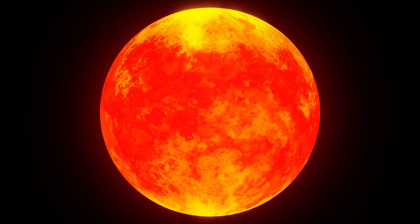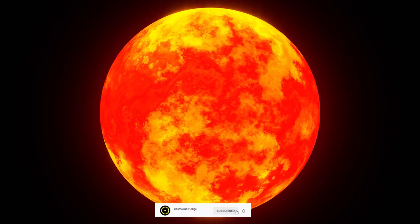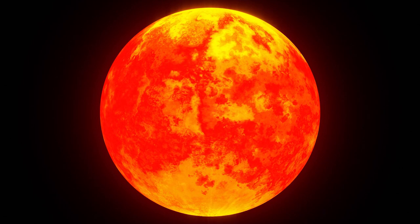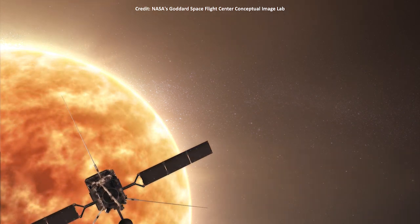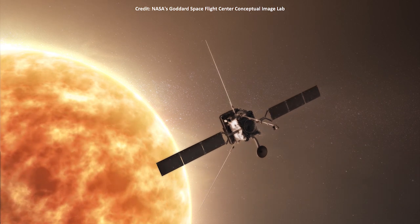Known as plasma, this hot ionized gas consists of approximately equal numbers of positively charged ions and negatively charged electrons. The sun's plasma is so hot that the most energetic charged particles can escape from the sun's gravity and fly away out into space.